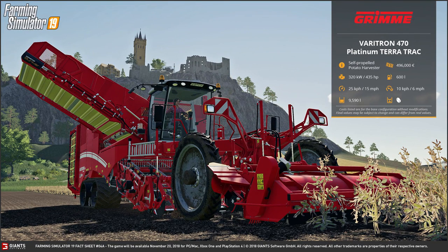Next up, we have the Grimmer Veritron 470 Platinum TerraTrac, which is a self-propelled potato harvester. It comes with an engine power of 320 kilowatts or 435 horsepower, and the road speed is 25 kilometers per hour or 15 miles per hour. The holding tank volume is 9,590 liters. It will cost you 496,000 euros. The fuel tank holds 600 liters, and your working speed is 10 kilometers per hour or 6 miles per hour. It will harvest potatoes. Here's something for the modding community — the Veritron 470 also comes in a variant where you can harvest tulips.